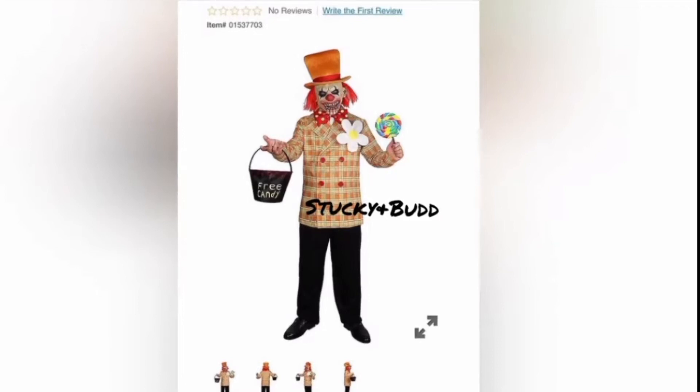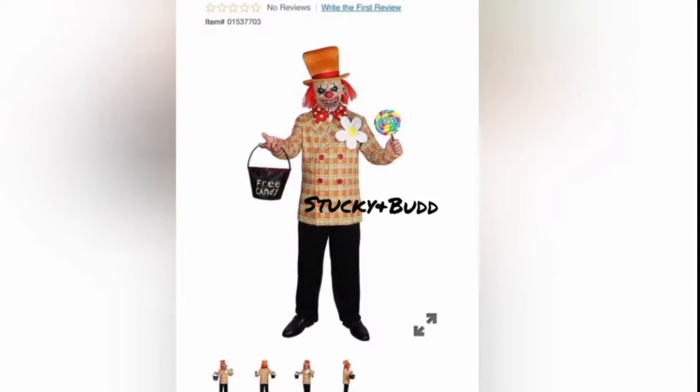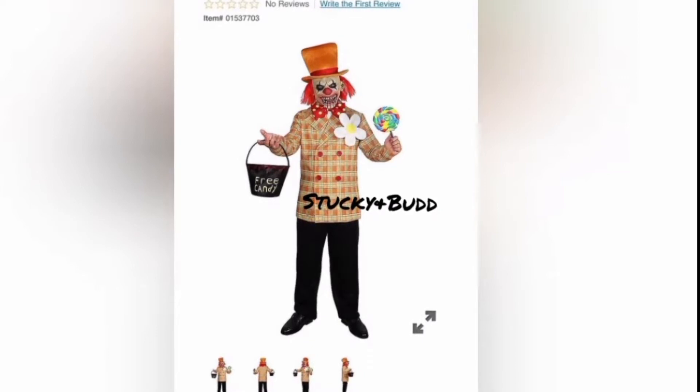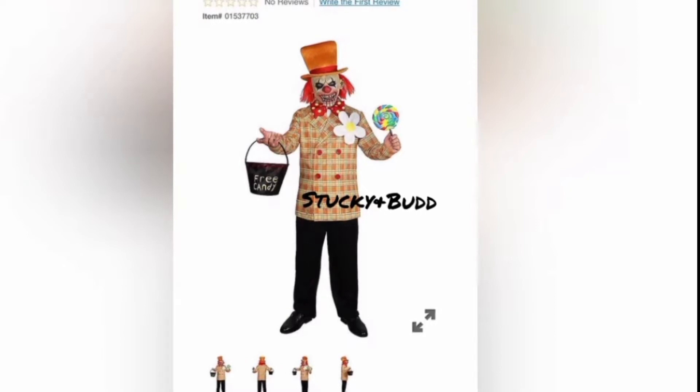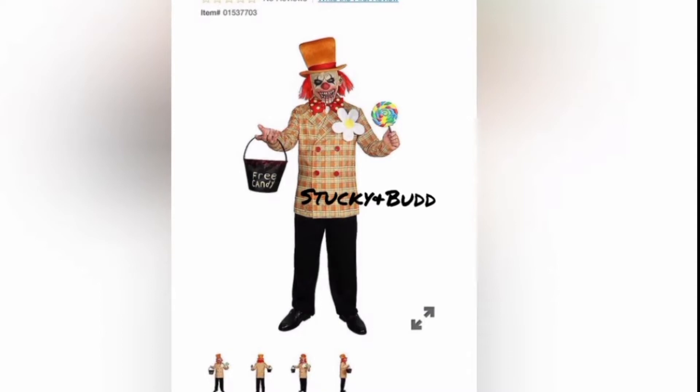Hey guys, Abram here back again with another video. Today I'm going to be discussing these new photos that have been revealed about some new Spirit Halloween merchandise — and when I say Spirit Halloween merchandise, I literally mean merchandise based off the company and its official original characters. Credit goes to Stucky and Bud, as usual; they usually get all these photos, so credit to them.